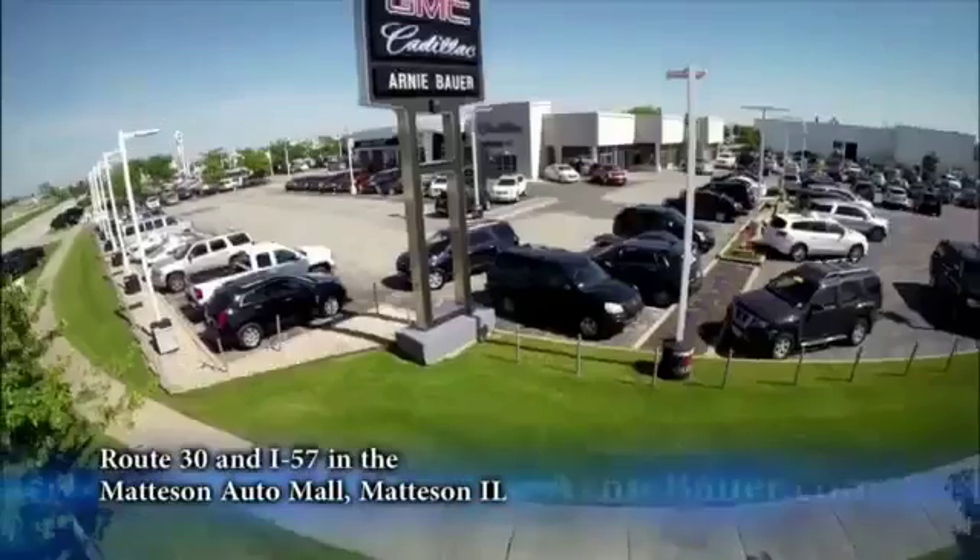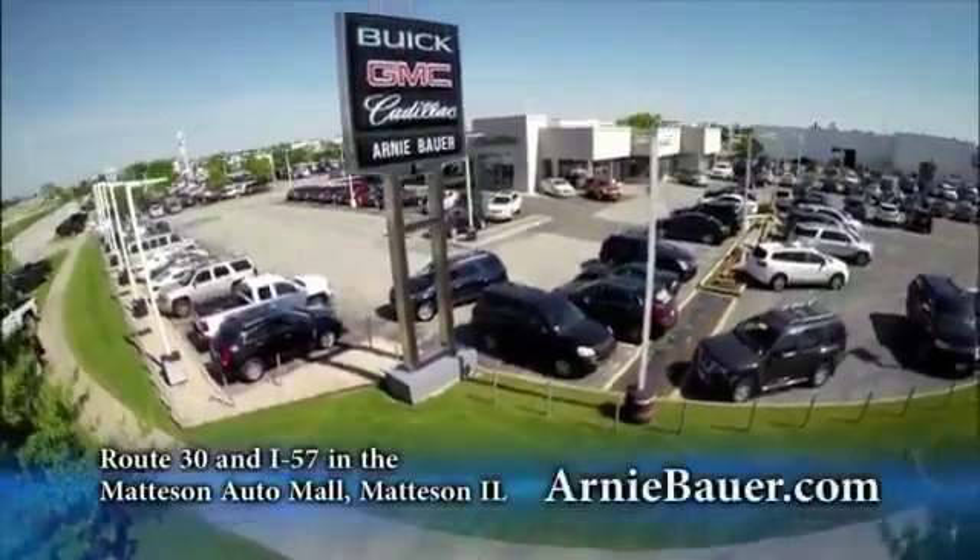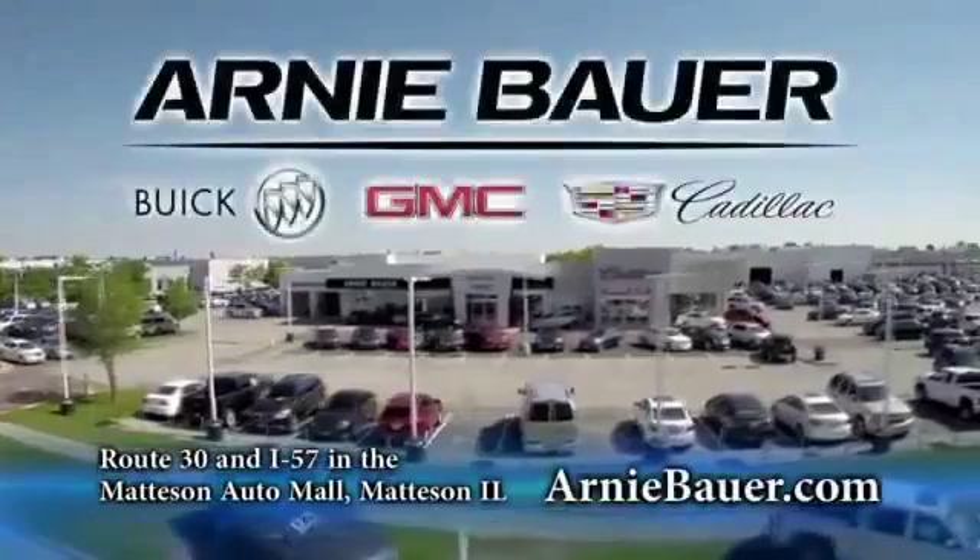The area's finest new and used cars brought to you by Arnie Bauer Buick GMC Cadillac in the Mattson Auto Mall and ArnieBauer.com.